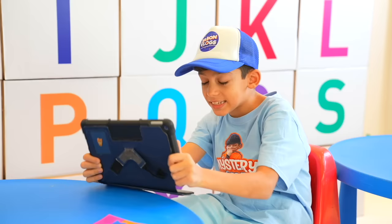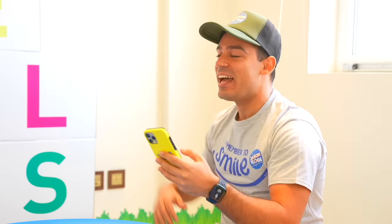Hi kids! Today we're going to learn about the Alphabets! Yay! Are you guys ready? Let's ride, let's go!